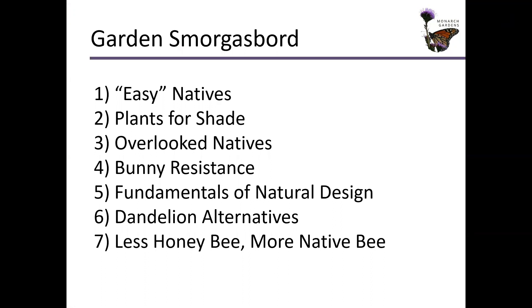What are we going to explore? We're going to look at easy natives. We'll also discuss a little bit what easy means. Plants for shade, overlooked native plants that maybe you haven't considered using or maybe you didn't think would work in your landscape. I'll try and push those on you a little bit.